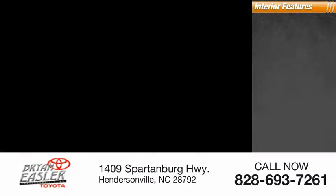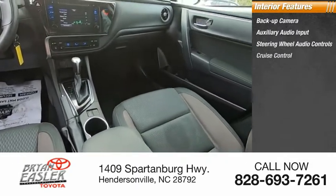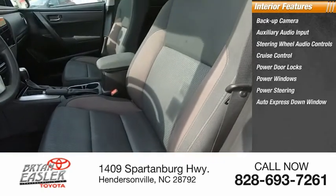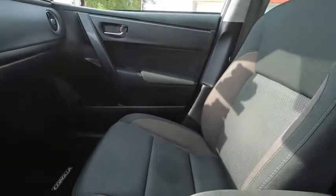Inside you'll find a backup camera, auxiliary audio input, steering wheel audio controls, cruise control, power door locks, power windows, power steering, auto express down window, beverage holders, and reclining seats. This beauty is sure to make you the talk of the neighborhood.